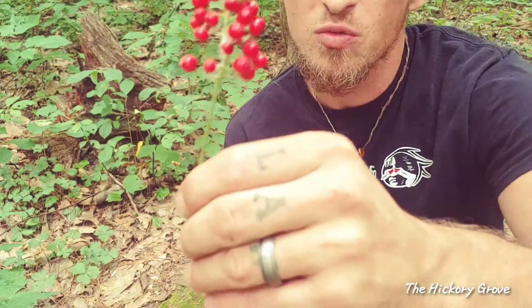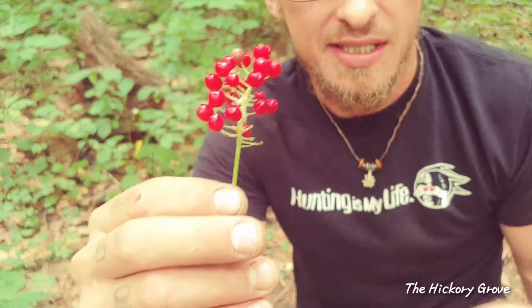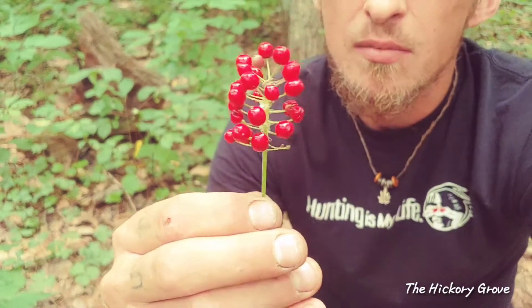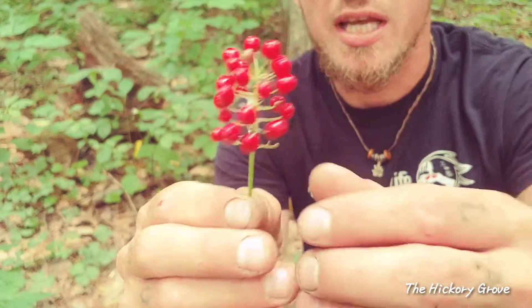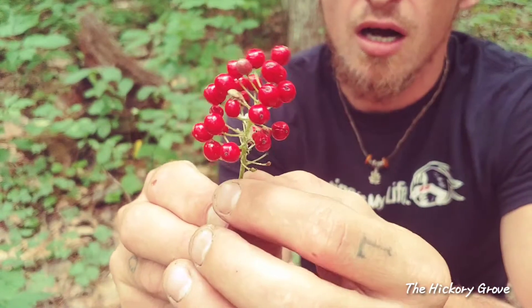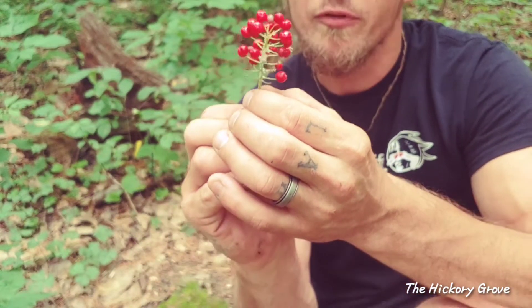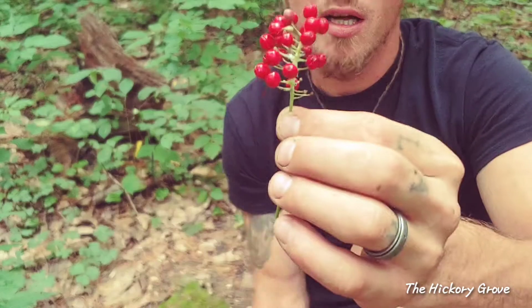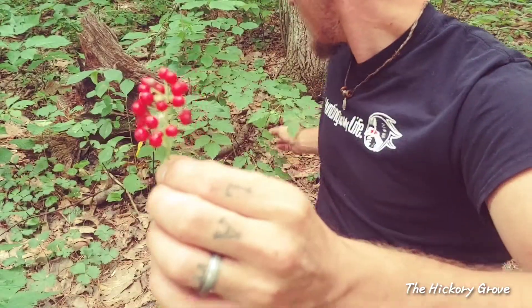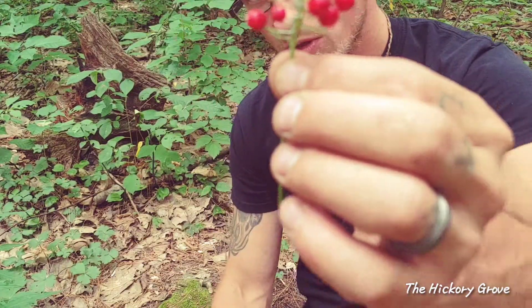Here's what the cluster of red berries will look like. This is called the Red Baneberry — there are white and pink varieties, but this is the red one. It's very bright red and looks like little tomatoes almost. You'll see these little pupils at the end, which are like little black dots, and that's kind of where they get the doll's eye name from. They grow in big clumps of berries, usually coming off one big stem per plant.